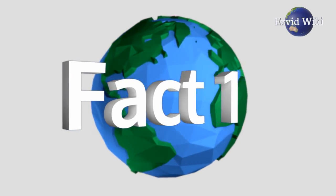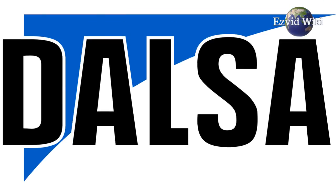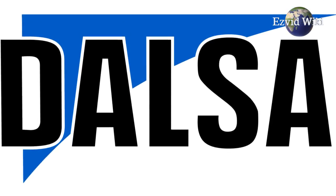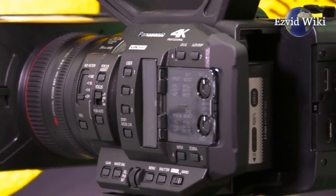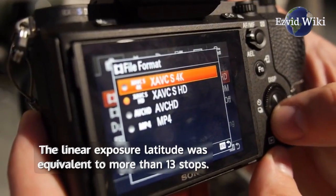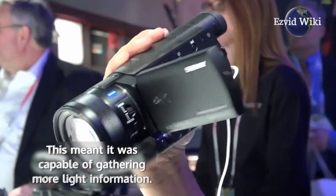Fact number 1. The first 4K camera, the Origin, was introduced by the Dalsa Corporation in 2003. It had a relatively high bit depth and an uncompressed output. The linear exposure latitude was equivalent to more than 13 stops, which meant it was capable of gathering more light information.